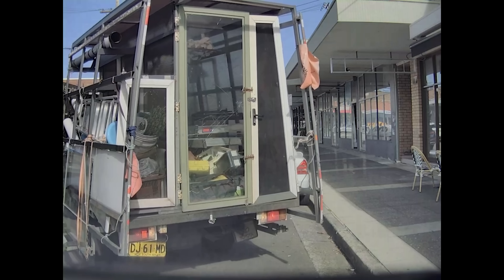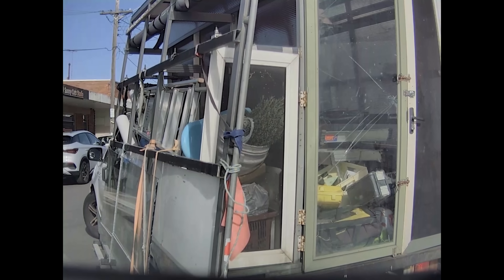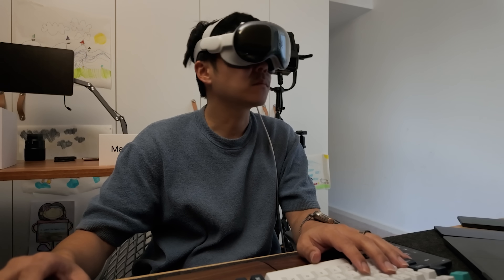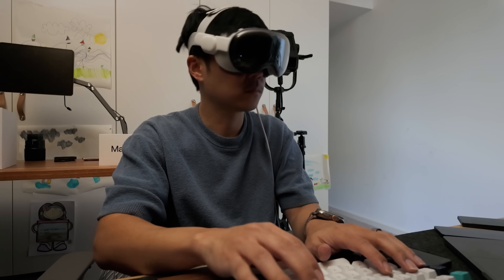Once we got out of the cafe, our Tesla sentry mode filmed someone hitting us. Don't ever hit and run from a Tesla — there are eight cameras pointing in every direction saving footage once someone touches the car. So I got home and sorted out the insurance, taking notes on the Vision Pro.